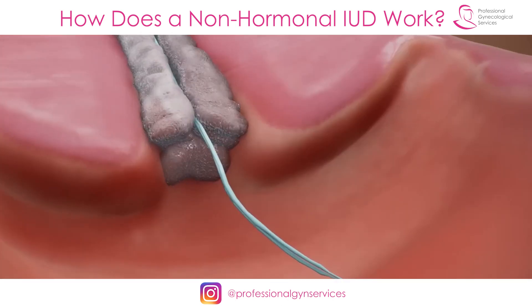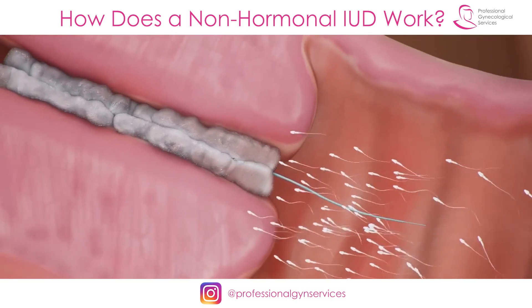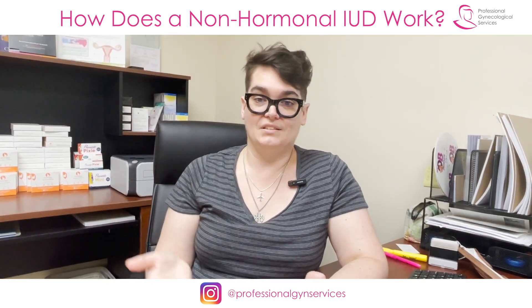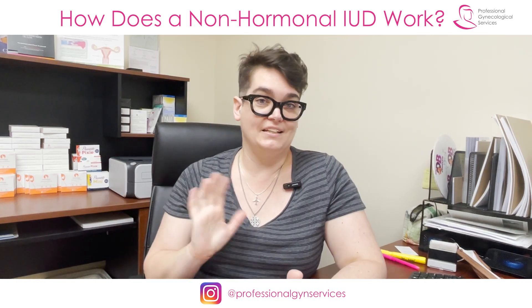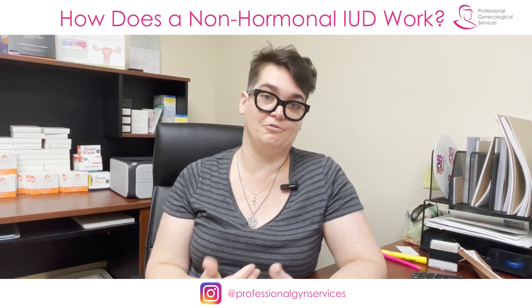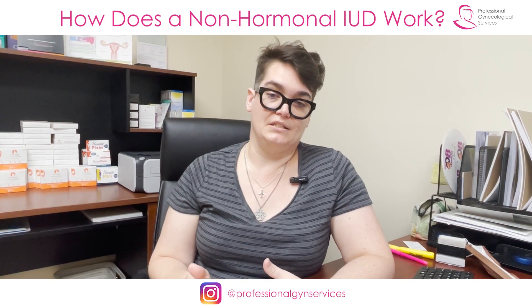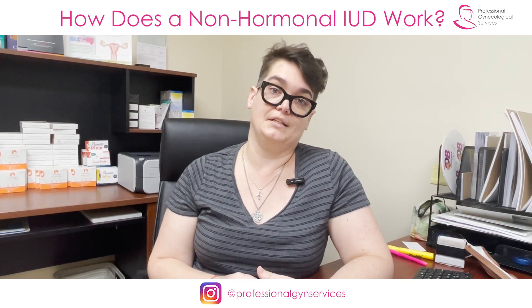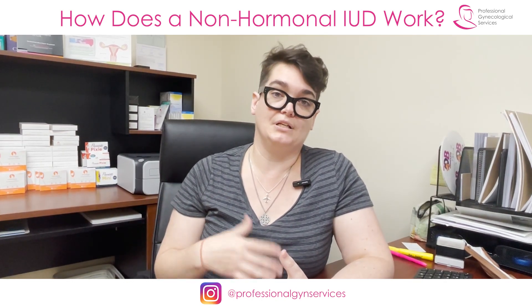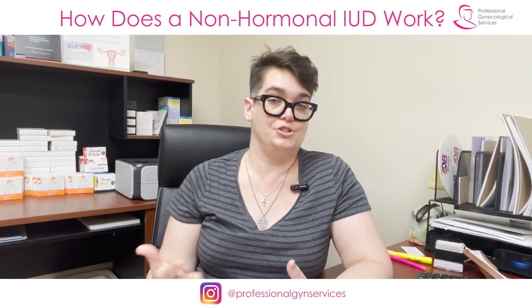The copper itself is actually toxic to sperm. So with this IUD, if sperm go into the vagina and from there through the cervix into the uterus, they get sort of deranged, stop being able to swim, and end up dying inside the uterus — never making their way into the fallopian tubes, never making their way to fertilize the egg. It's a common misconception that these IUDs are an early abortion method that prevents implantation of a fertilized egg — this is actually not true.